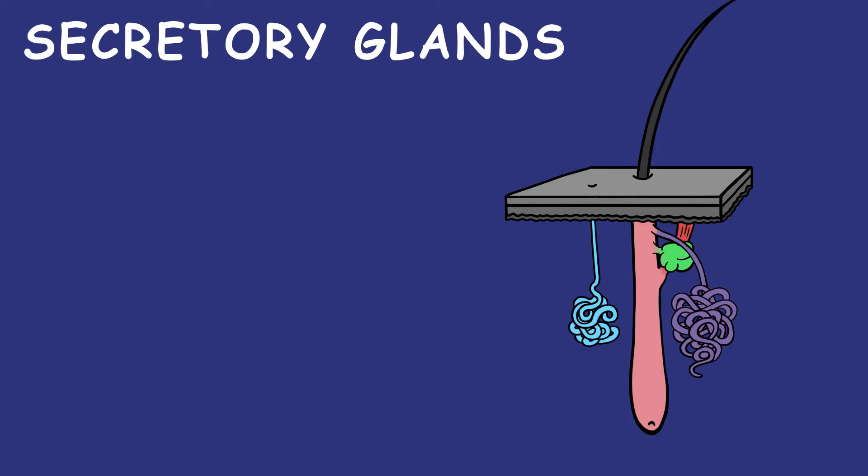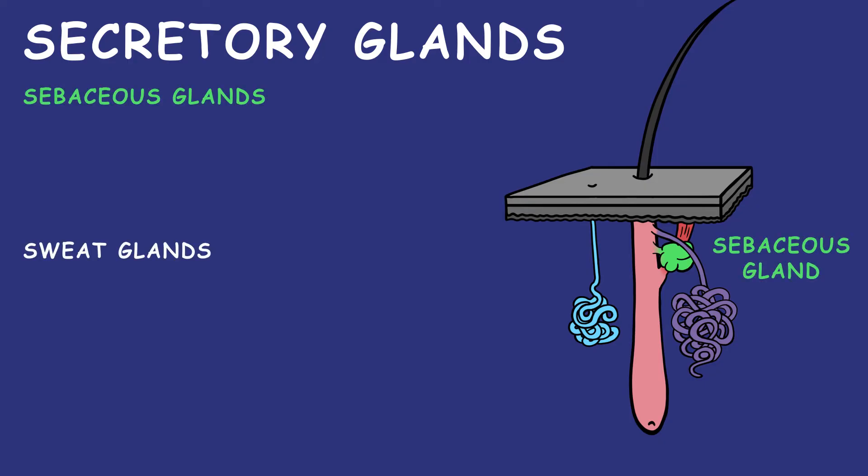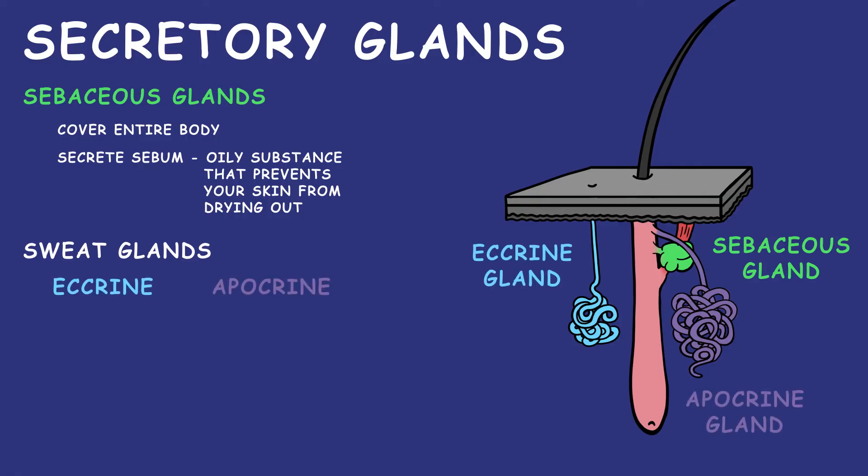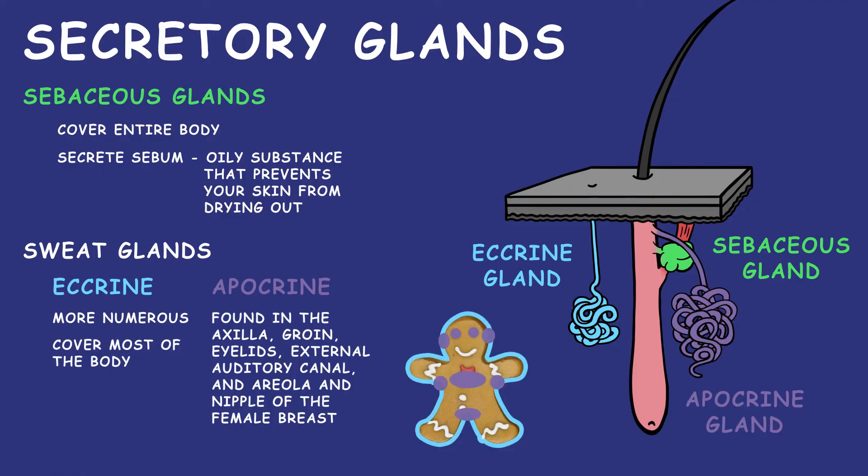Secretory glands include sebaceous glands and sweat glands. Sebaceous glands cover the entire body and secrete sebum, which is an oily substance that protects your skin from drying out. The two types of sweat glands are eccrine and apocrine. Eccrine glands are more numerous and cover most of the body.